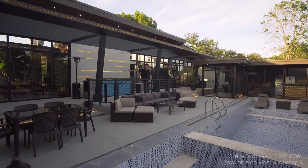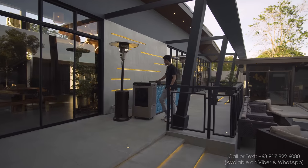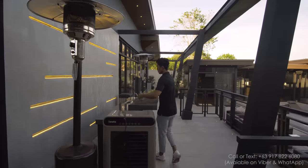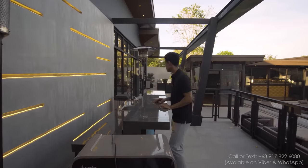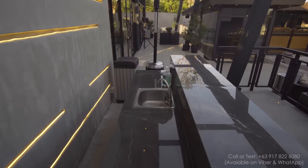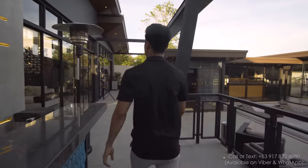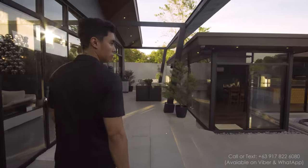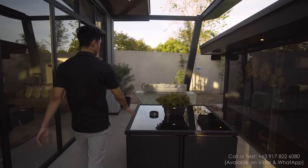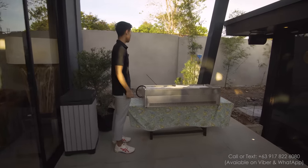Let me show you the barbecue area. You have space for cooking — a grill or stove and also a sink. And on that corner right there, there's a teppanyaki grill with extra seating, so that's really nice.